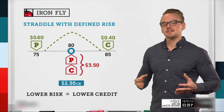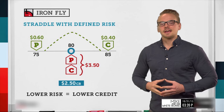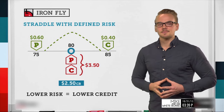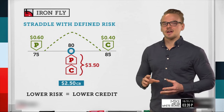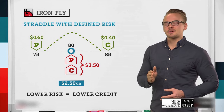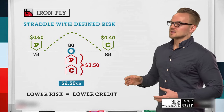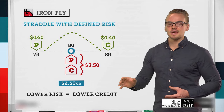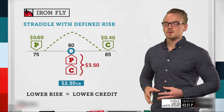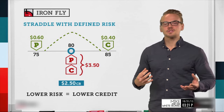Max profit is realized if the stock price is at $80.00 at expiration. You can see the green dotted line on the profit and loss risk graph — the highest point is right above $80. If the stock price is at exactly $80.00, neither the put nor the call will be in the money by even a penny, so they expire worthless. We collect the full $2.50 credit for 100% max profit.